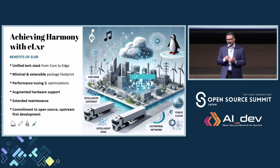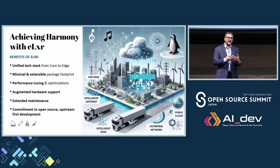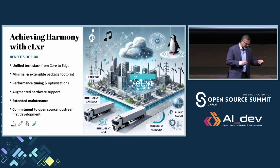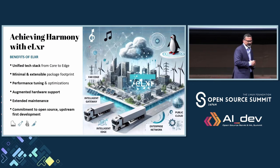So what are we trying to achieve through Lexer? We want to bring a unified tech stack from core to edge. It has a minimal, curated, validated, and extensible package footprint. It helps you manage your footprint better and manage your security attack surface better. It's performance-tuned on both the kernel and user space components. It supports a variety of hardware, including key hardware capabilities enabled in the binary itself. If you're using an architecture that has better ways to manage AI workloads, those capabilities are pre-integrated into the binary. It provides long-term maintenance and support, and most importantly, it's committed 100% to an upstream-first mindset and open source collaboration.